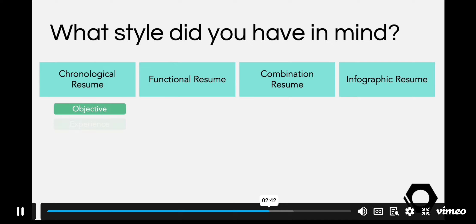In a chronological resume you will see the objective first, followed by your experience, your education, and then your skills, because in this resume you're highlighting your experience.